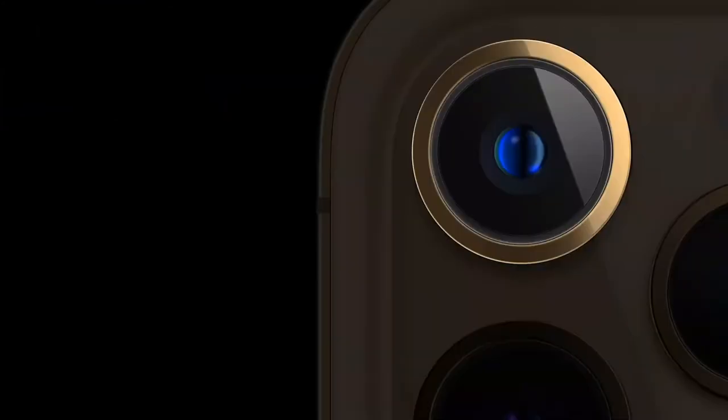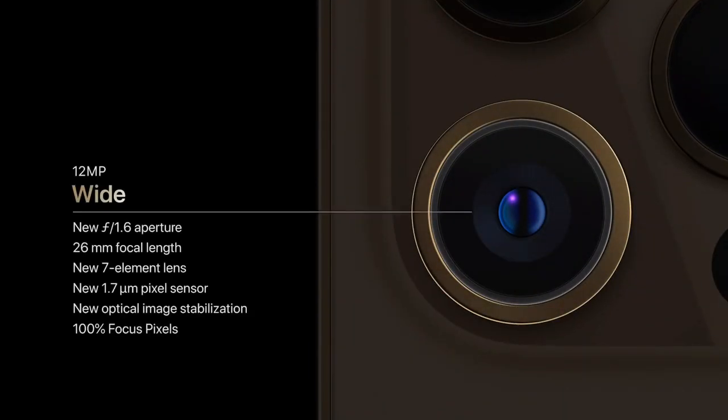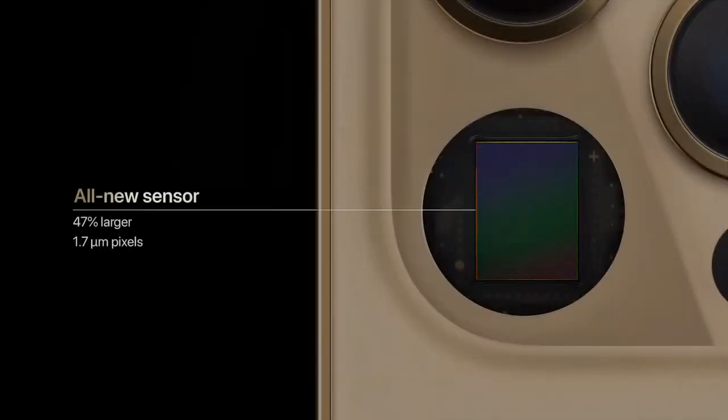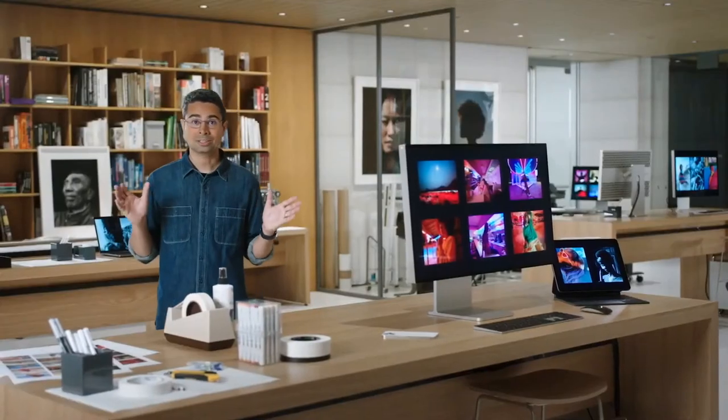iPhone 12 Pro Max features an all-new massive wide camera with an f1.6 aperture, a new sensor, and a new system for optical image stabilization, or OIS. The new sensor is 47% larger with 1.7 micron pixels, our largest yet. Larger pixels plus a faster aperture gives iPhone 12 Pro Max an incredible 87% improvement in low light, which is our biggest leap in light-gathering capability.